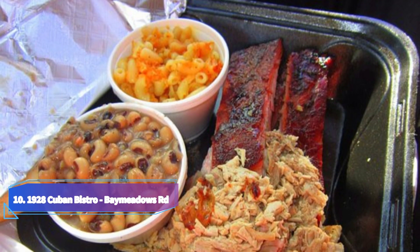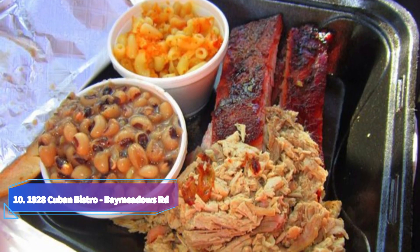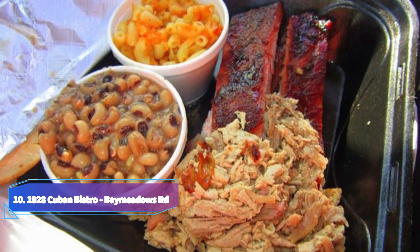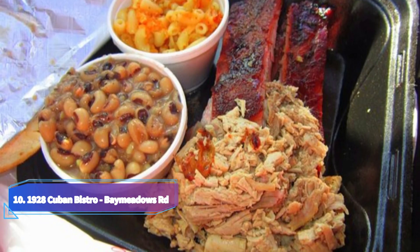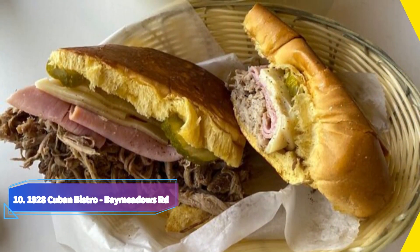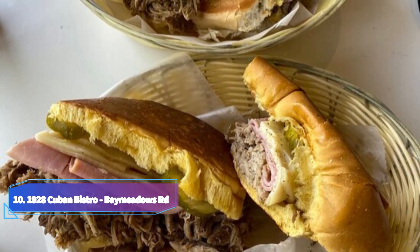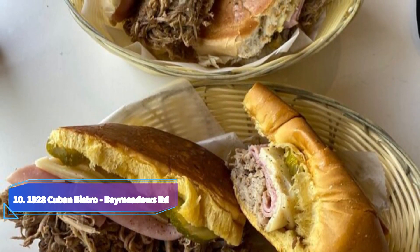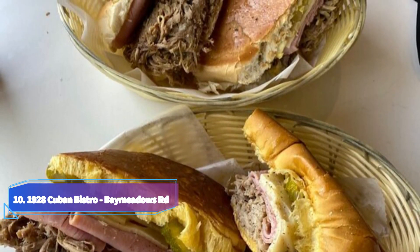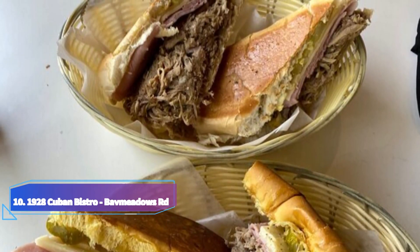10. 1928 Cuban Bistro, Bay Meadows Road. Visit 1928 Cuban Bistro for authentic Cuban food in a friendly, comfortable atmosphere. With five locations in Jacksonville, this counter-service restaurant offers savory gammon croquetas, the traditional Cuban sandwich of roasted pork, gammon, Swiss cheese, pickles and mustard, as well as guava and cheese pastries for a sweet finish.